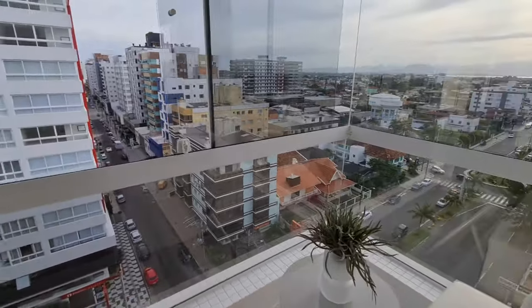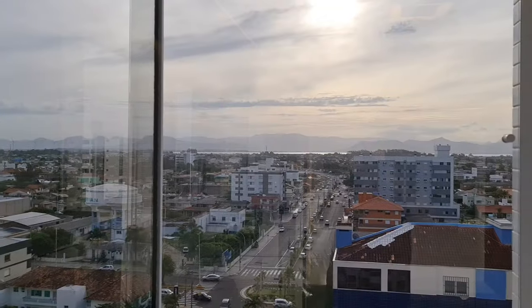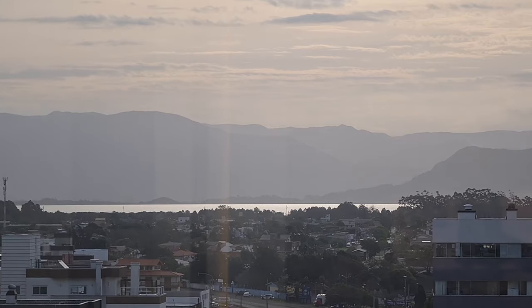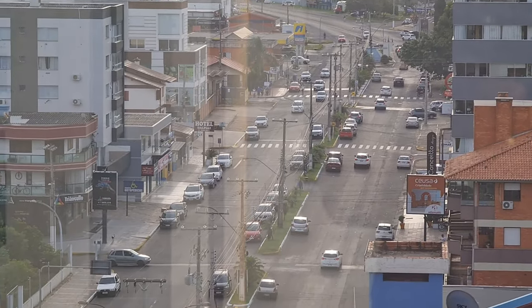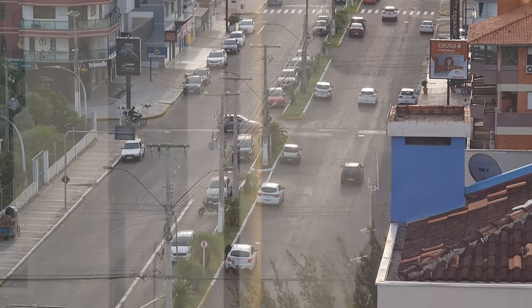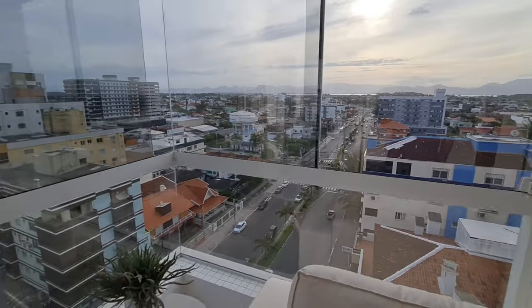Deixa eu te mostrar essa vista aqui de novo. Dá uma olhada lá. E detalhe: você tá a 20 metros do Super Nacional. Ali nos pinheiros ali — ali é o Nacional.